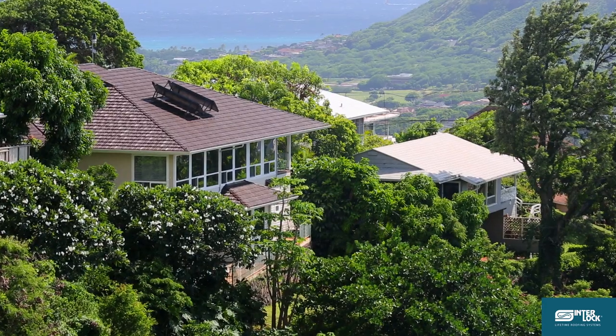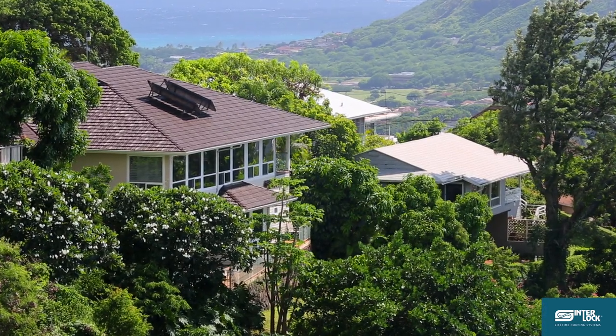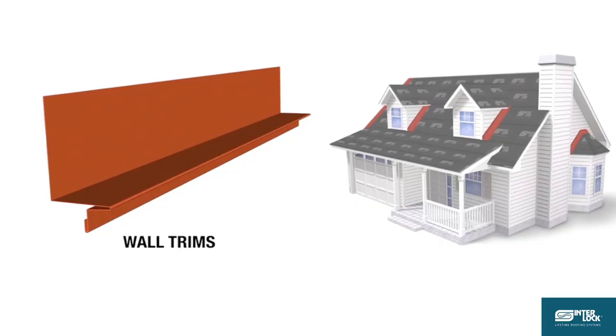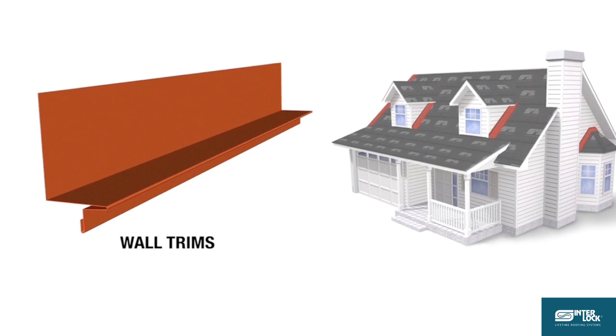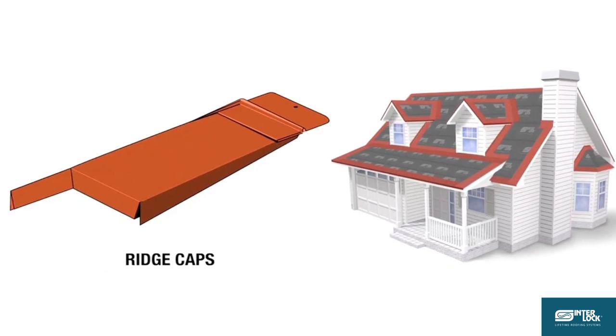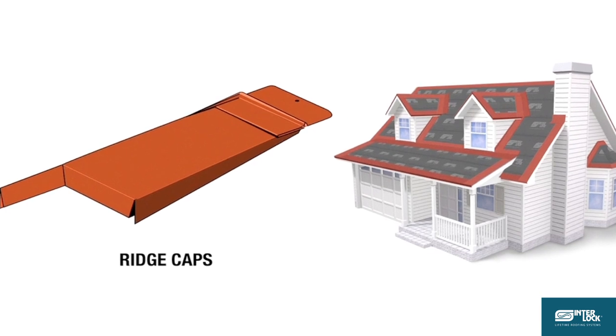With the Interlock lifetime roofing systems you'll keep your house dry and you'll never have to re-roof again. The Interlock roofing system is designed to fit and fold together, eliminating the need for exposed fasteners that are common to other cheaper roofing systems.